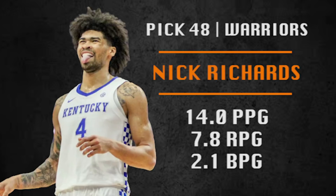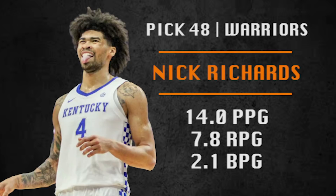Pick number 48 is going to be made by the Golden State Warriors — their second pick in the draft. They're going with Nick Richards, a high-energy big man. He can rebound it and block shots but doesn't have much of a jumper right now or playmaking skills. I think he can be a third-string center — kind of reminds me of Marquese Chriss, who the Warriors have now.